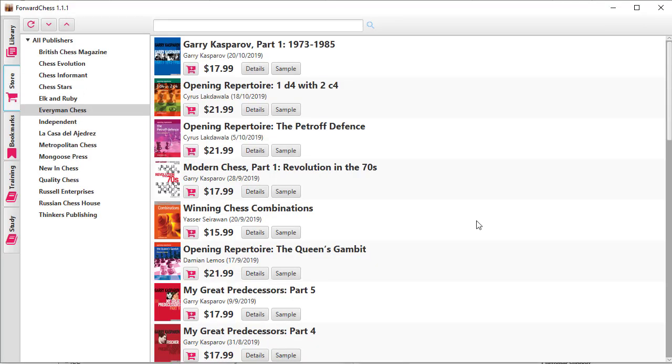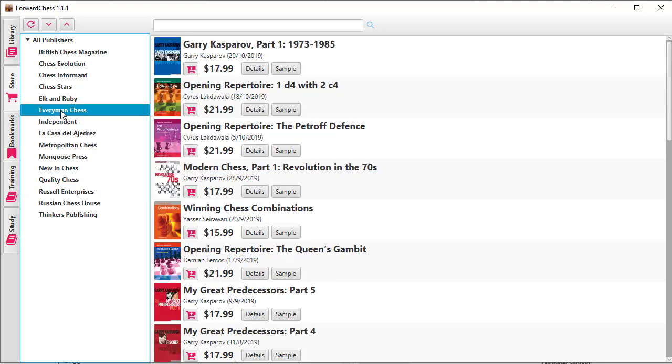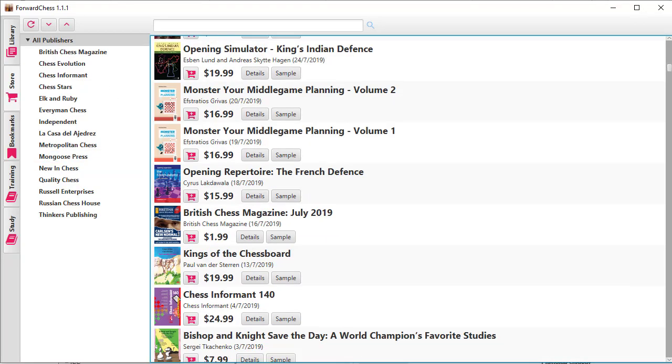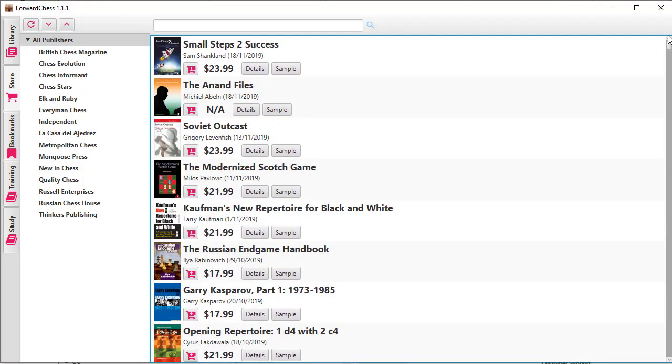When you get the app it'll have several things inside — for instance, here's the store and different publishers. I actually have three different publishers who published books of mine that are on Forward Chess: there's Russell Enterprises, there is Everyman Chess, and we're going to look at a book from Mongoose Press. You can click on any publisher and see a whole bunch of books — there are literally hundreds of books you can buy for Forward Chess.